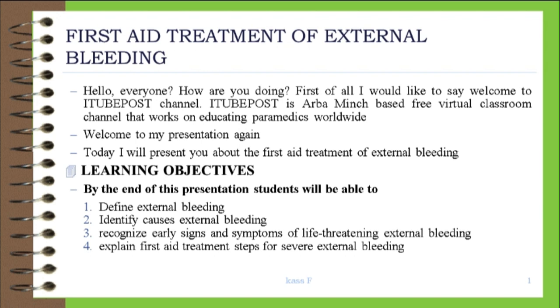Learning Objectives. By the end of this presentation, students will be able to: 1. Define external bleeding. 2. Identify causes of external bleeding. 3. Recognize early signs and symptoms of life-threatening external bleeding. 4. Explain first aid treatment steps for severe external bleeding.